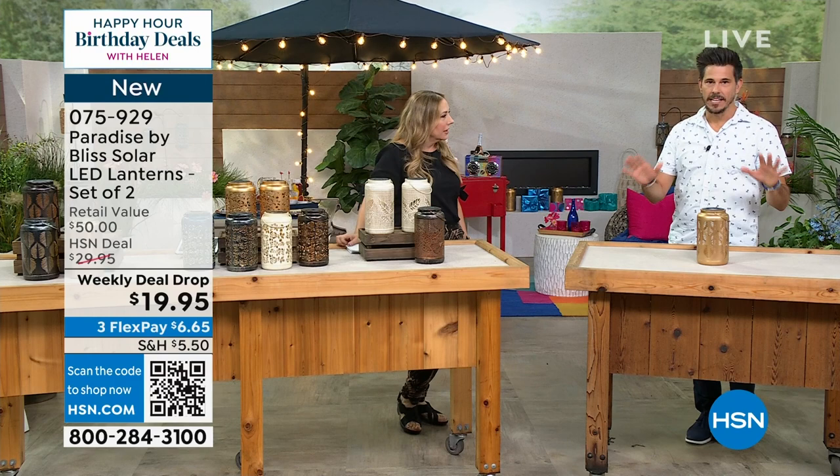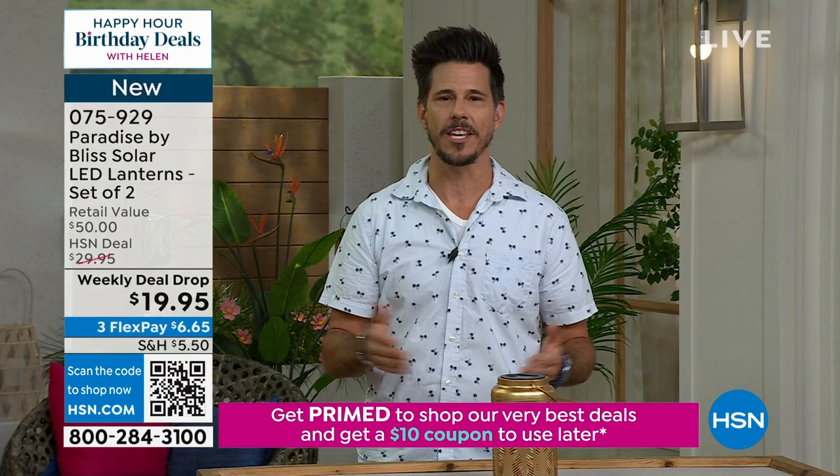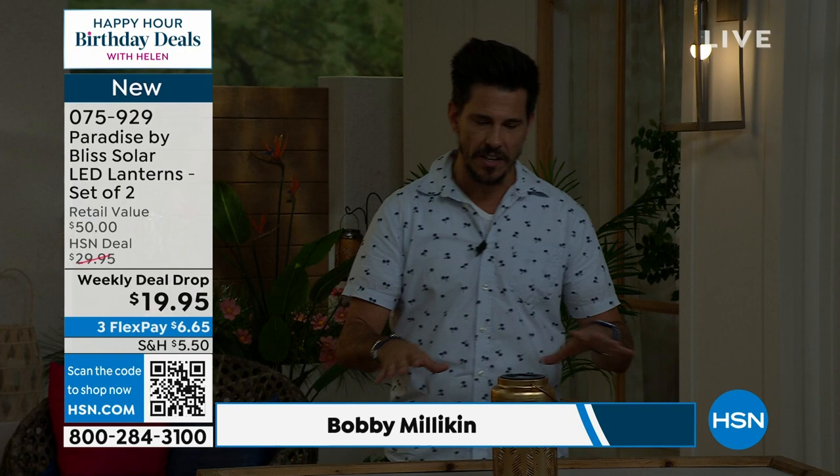These have a dusk-till-dawn sensor, so they'll give you light for six to eight hours. You don't have to do anything — you set it and forget it. At night you're going to get that beautiful solar look from all the designs. These are hand-painted, laser-etched. Let me show you the tropical leaf pattern — can you see the pattern? It's almost zebra-striped leaves that give you a nice design.